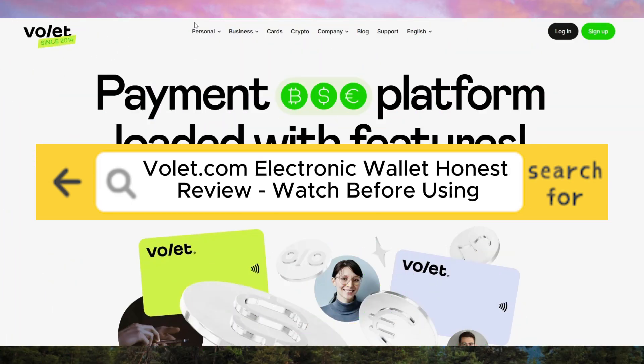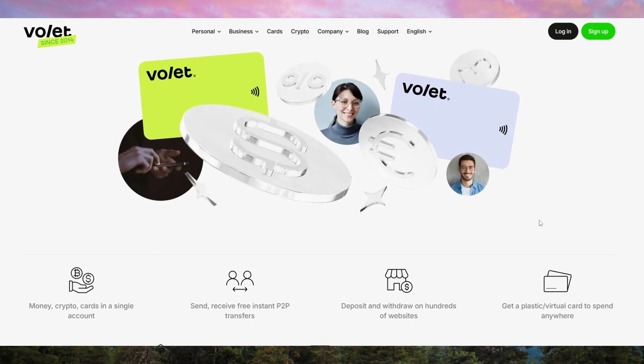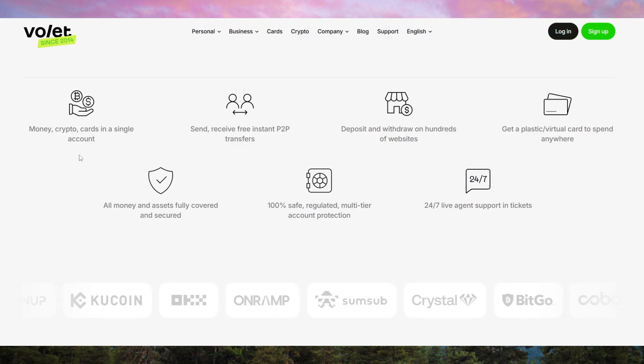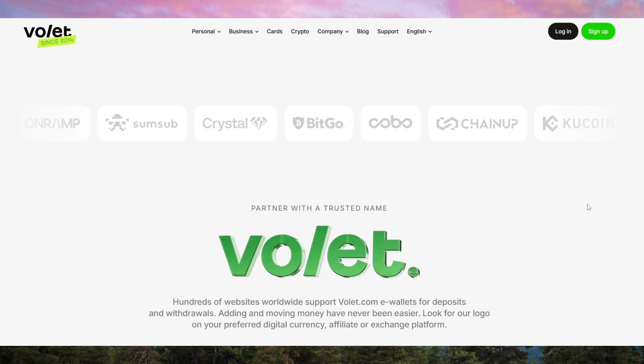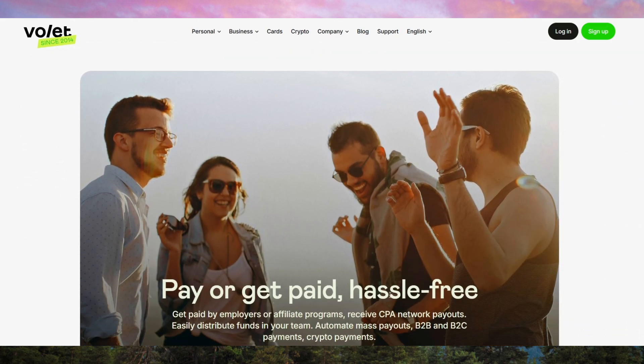Volet.com electronic wallet — honest review. Volet.com is a digital wallet designed for seamless online and offline transactions, offering users a secure and efficient way to manage their money. With support for multiple currencies, instant transfers, and strong security features, volet.com aims to be a top choice for frequent travelers, online shoppers, and anyone looking for a reliable e-wallet. But is it worth using? Let's break it down.